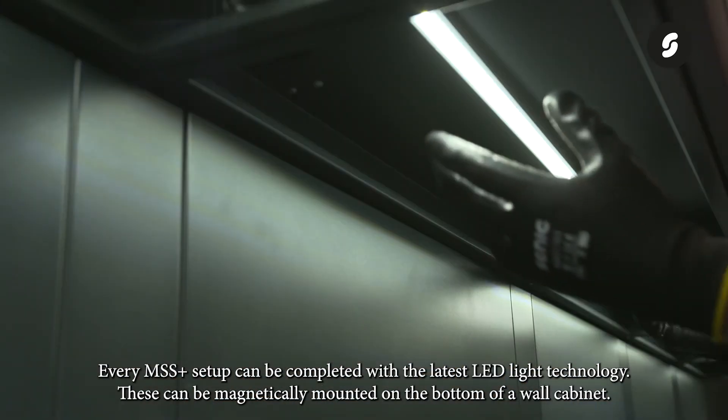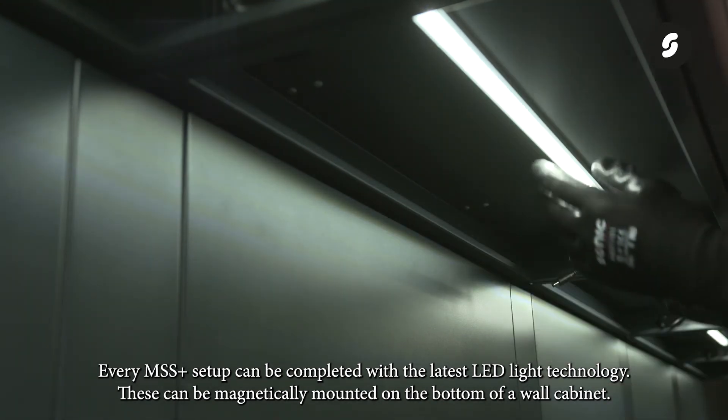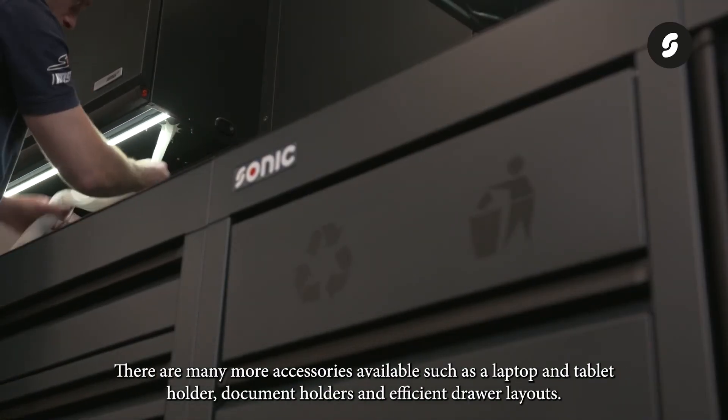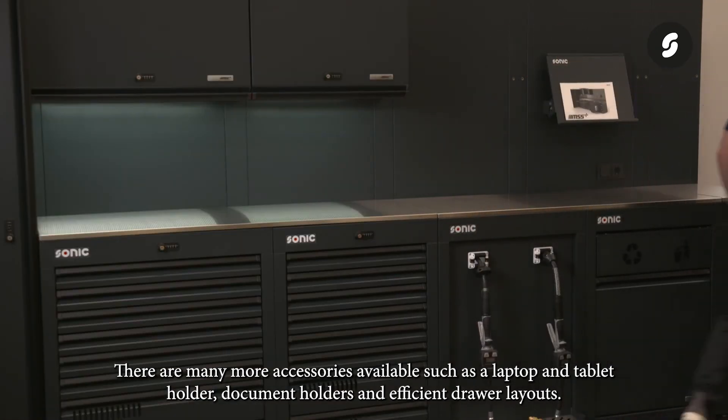Every MSS Plus setup can be completed with the latest LED light technology, which can be magnetically mounted on the bottom of a wall cabinet. There are many more accessories available, such as a laptop and tablet holder, document holders, and efficient drawer layouts.